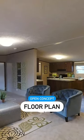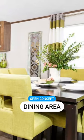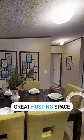You'll immediately notice the open concept floor plan where you can see the living room, kitchen, and dining area. If you're one that likes to host, have parties, or just have a big family, this is a great space for you.